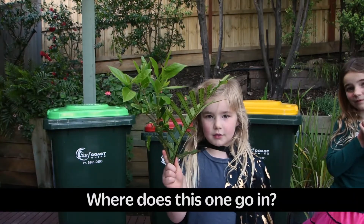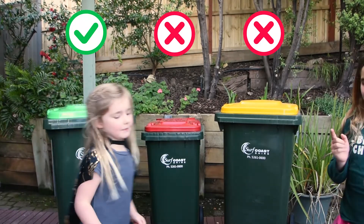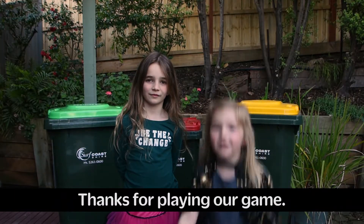Where does this one go? It's in the green bin. Thanks for playing our game.